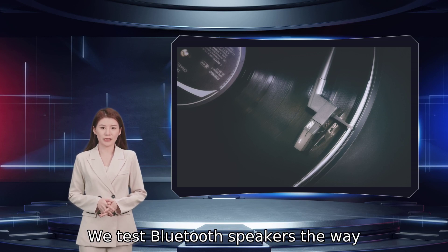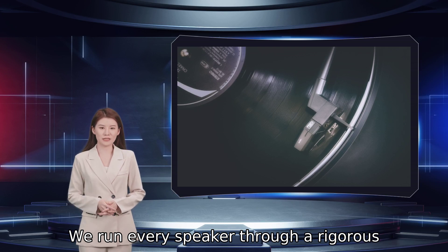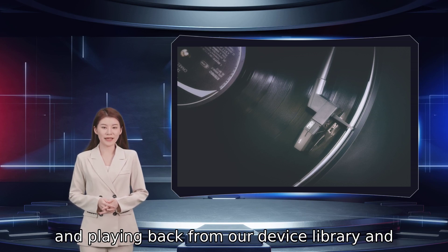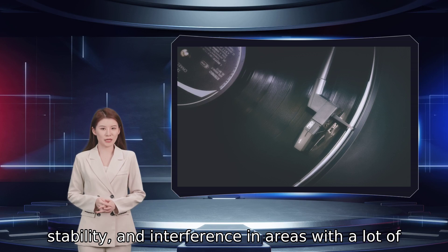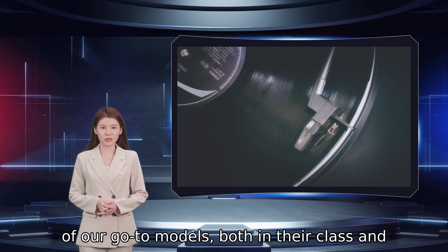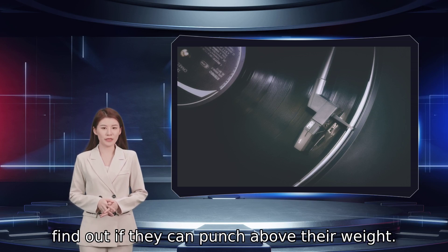We test Bluetooth speakers the way normal people live. We run every speaker through a rigorous process over the course of several days. That includes playing them in all sorts of scenarios, be it in the park or at the beach, in the listening room or at the office, and playing back from our device library and streaming services like Spotify. We also test range, connection stability, and interference in areas with a lot of radio frequency interference. Finally, we compare each speaker to some of our go-to models, both in their class and price point, as well as a level or two above to find out if they can punch above their weight.